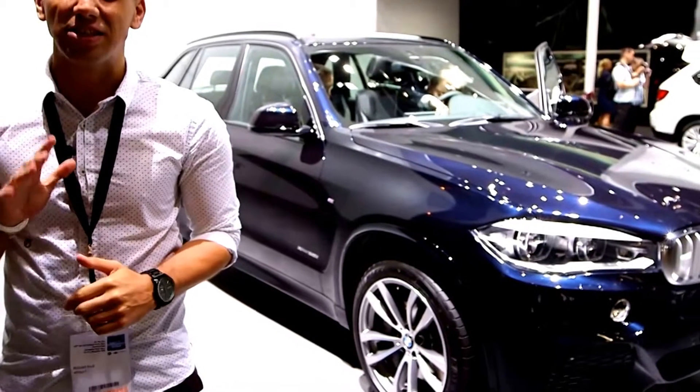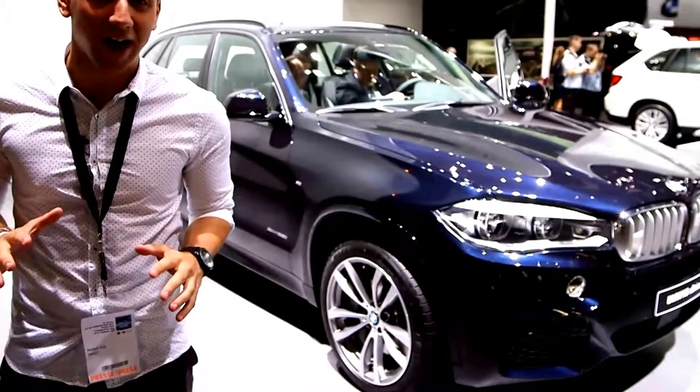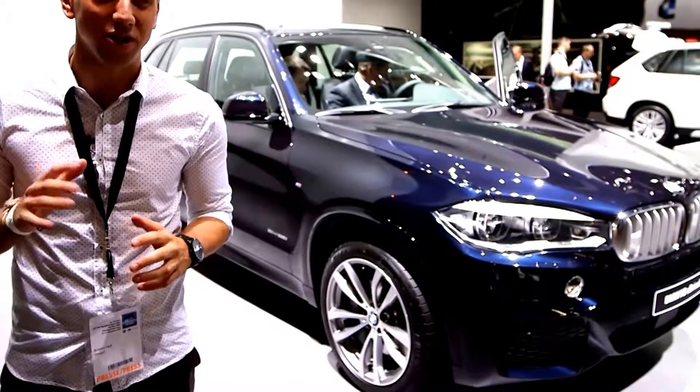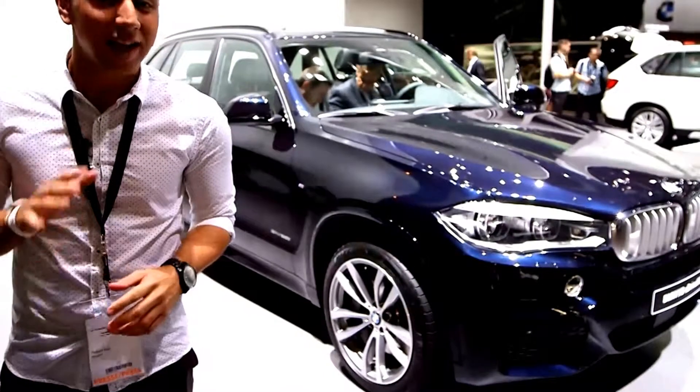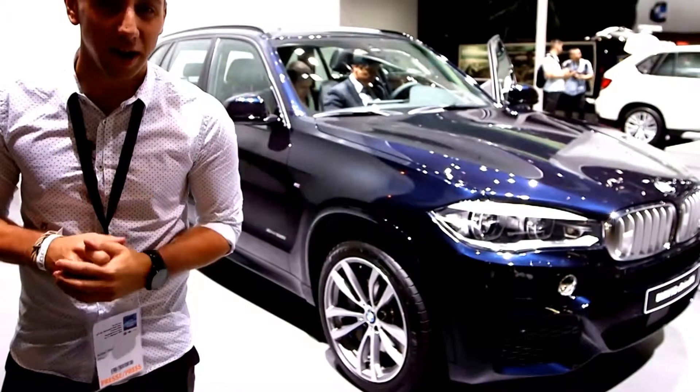1.3 million is no small number and the BMW X5 is no small car. That's exactly how many they've sold so far since it launched in 1999. And as of mid-November this year, you can buy this — the third generation of the X5.